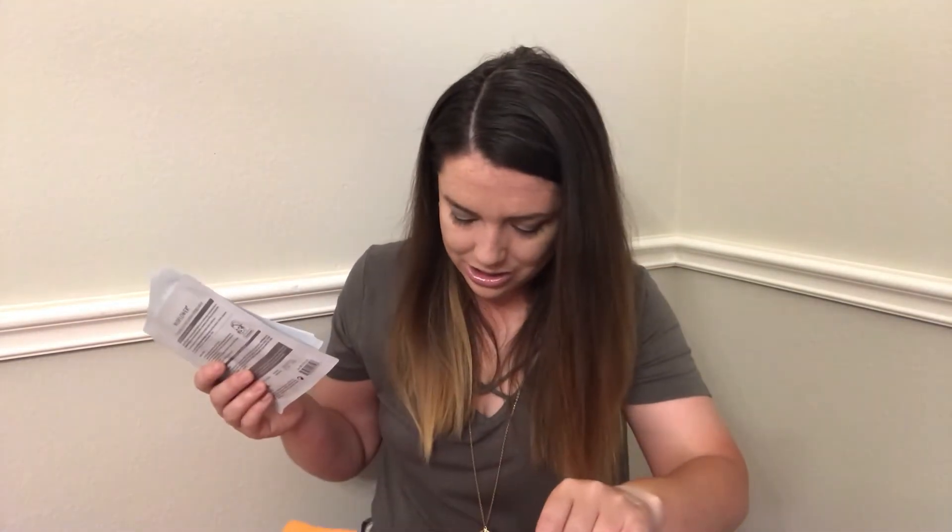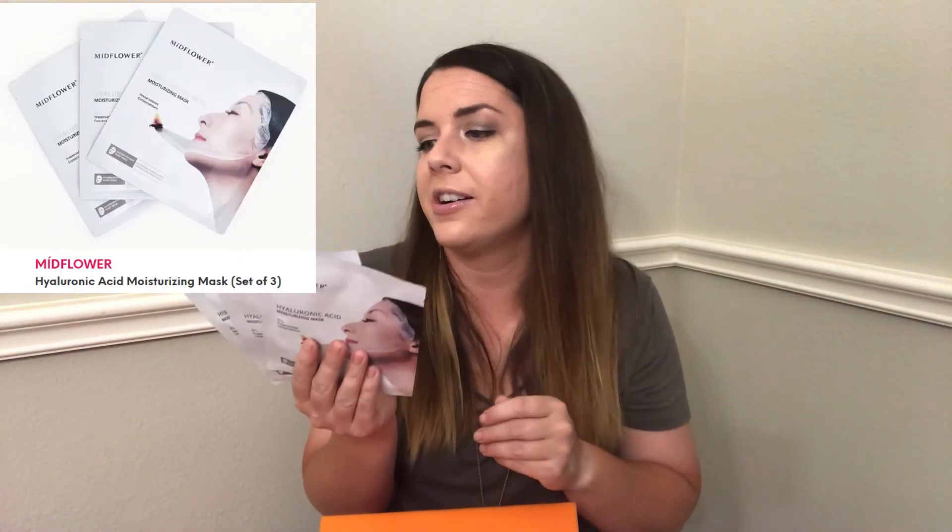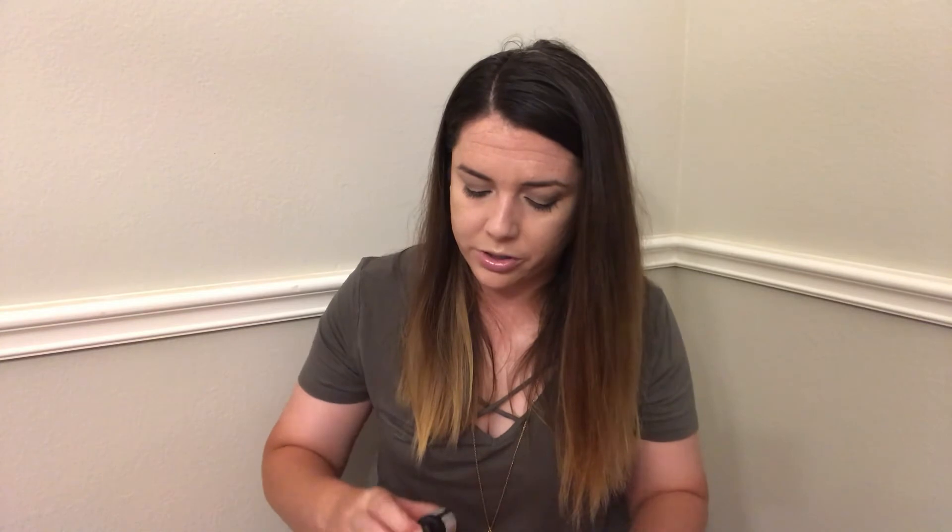The last product in the box is a set of three sheet masks by Midflower — hyaluronic acid moisturizing invisible masks. Last month they sent me six face masks, so only getting three this month is a little disappointing now that the bar has been set. But these do look like pretty high-quality face masks, and a good face mask is very much an integral part of my skincare routine.